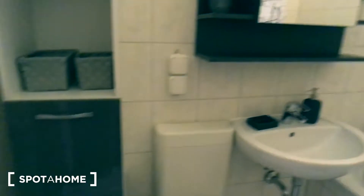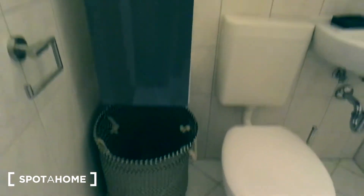Here is the bathroom. The apartment is freshly renovated and nicely decorated.